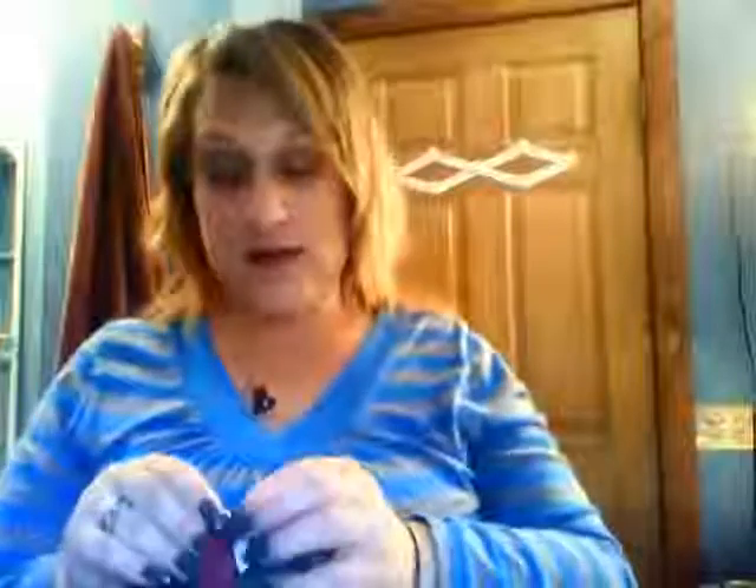That is my Birch Box and Glam Bag for this month! If you guys have any comments or questions leave them down below and I will get back to you. I hope you guys enjoyed this video — if you got a Birch Box, let me know what you received in yours. Talk to you guys soon, bye!